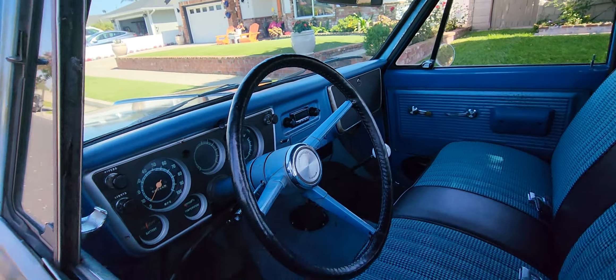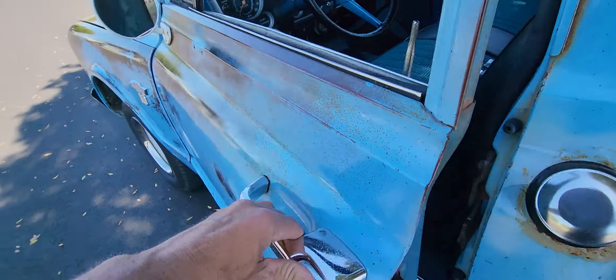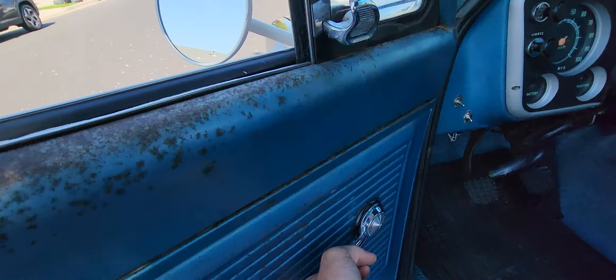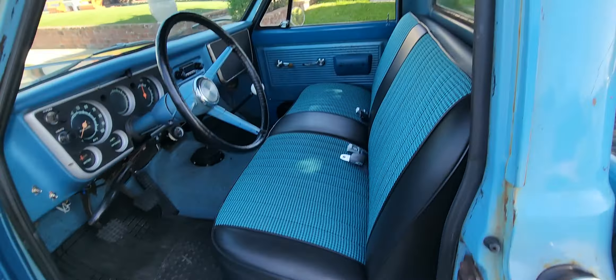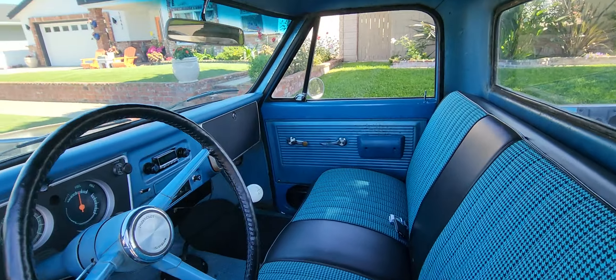Starts right up. All the windows and doors are really nice. It's got new rockers on both sides so there's no rust issues.